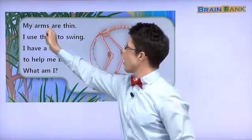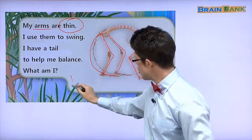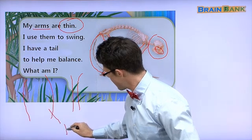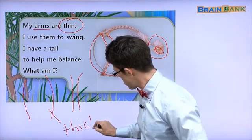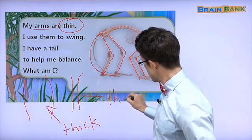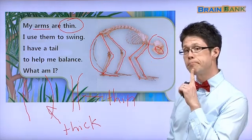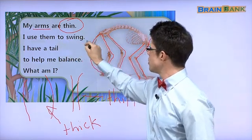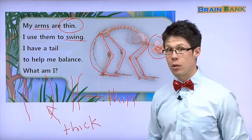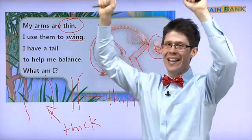My arms are thin. Thin is 날씬하다. The opposite of thin is thick. His arms are thin. I use them to swing. Do you know swing? 놀이터에서 swing 해요. 이 동물은 발로 swing 해요. 나무에서 swing 해요.